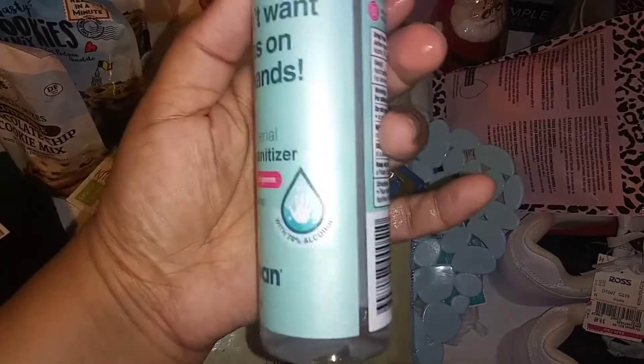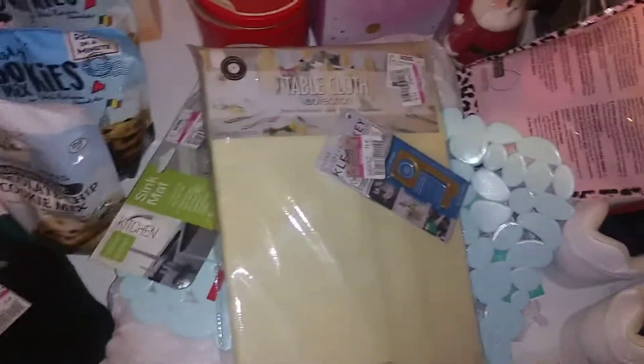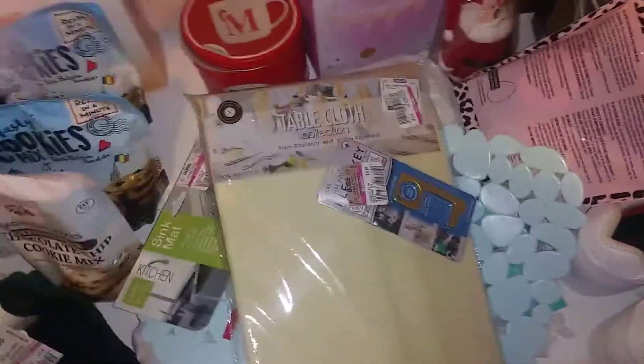Another thing y'all need to look for - look at the hand sanitizer. One of mine spilled and the barcode sticker is gone, but these were 49 cents. I'm going to try to find one with the sticker still on it so you can see - here you go, 49 cents.